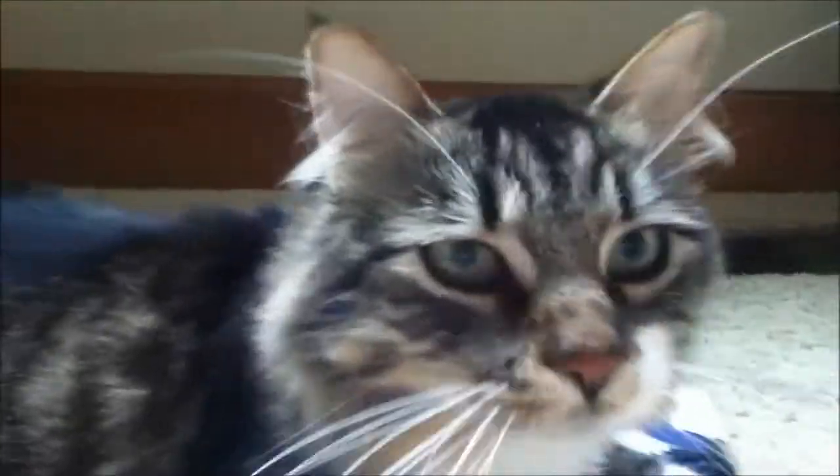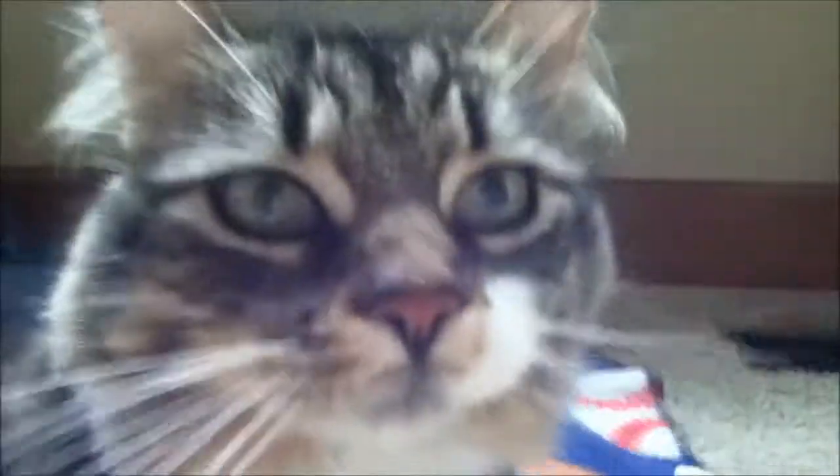And this is their kitty, Chance. Hi, Chance. Oh, snapped the camera — forehead.